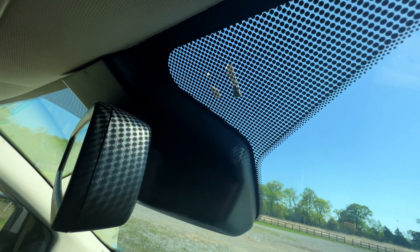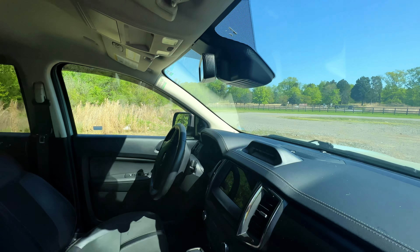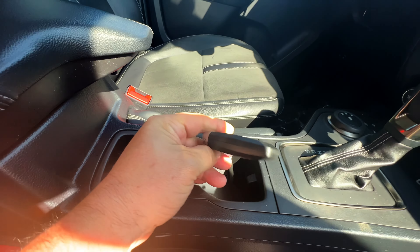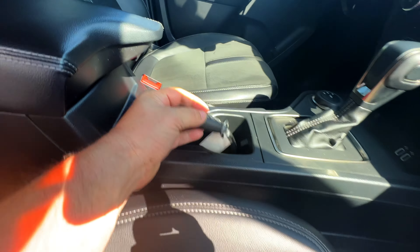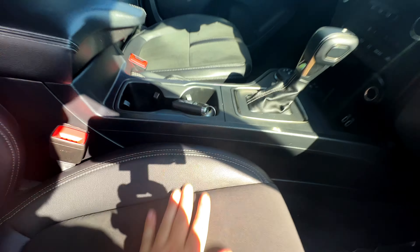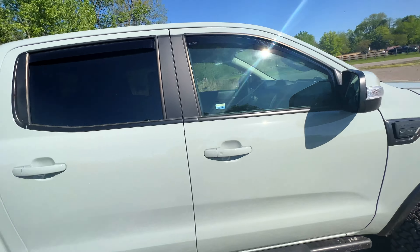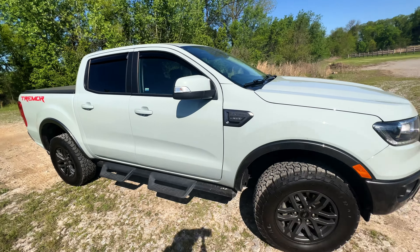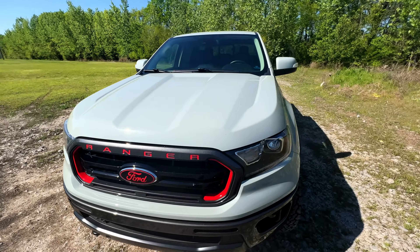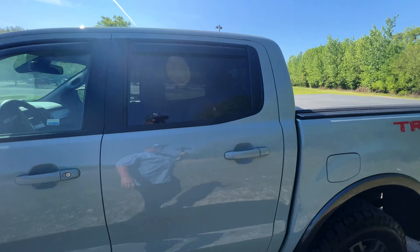The mirror has kind of a carbon fiber look from the dot pattern — I know it's just plastic. These do come with a pretty sizable key so you don't lose it, and there are two of them, which is nice. It does have remote start, which is pretty cool. Making my way to the other side of the vehicle: it has a Lariat badge, so other than being a fancy Tremor package, it's a Lariat trim as well.